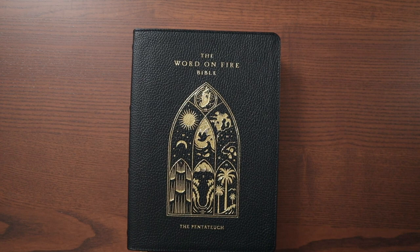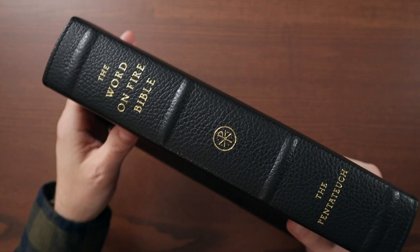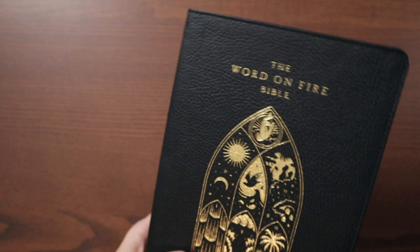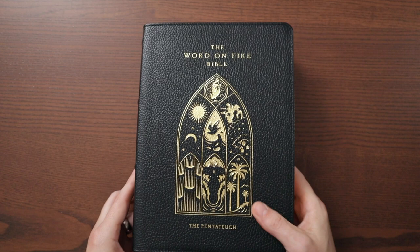This leather edition does come with a box. It has really nice pebbly grain leather on the outside, raised spine hubs, the Word on Fire branding, and The Pentateuch title — looks good. It's got a single cream-colored ribbon that matches the other ones, and gold gilding on the pages. You can see all the different colors from the artwork and full-color imagery inside. It's a big thick Bible: six and a half inches wide, nine and a quarter inches tall, almost two inches thick. That's just for the first five books, so there's a ton of additional content in here.